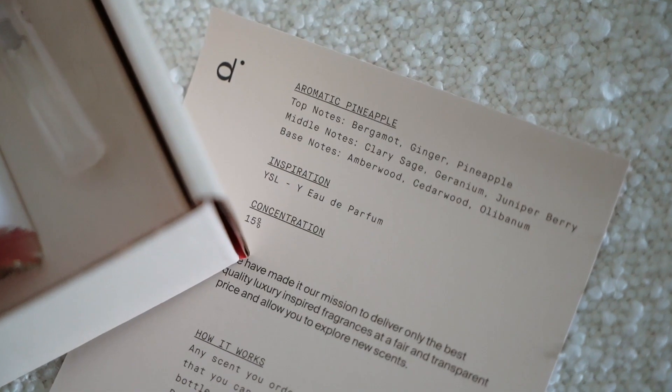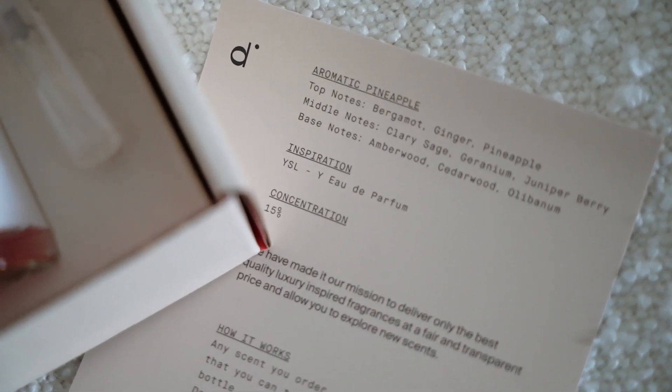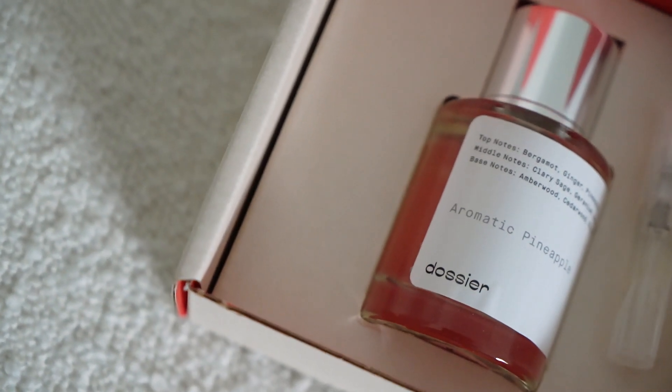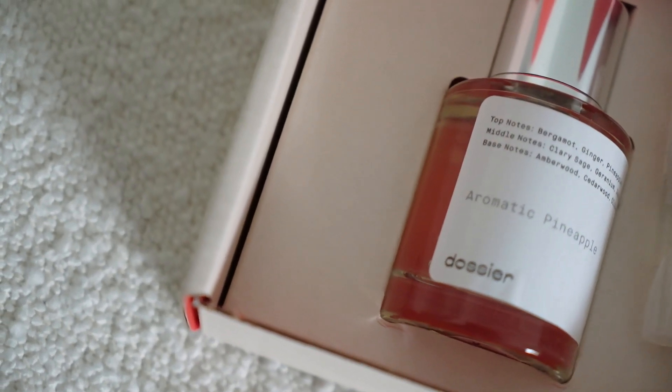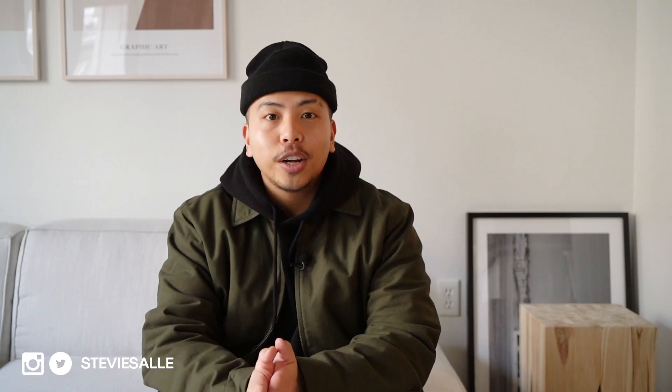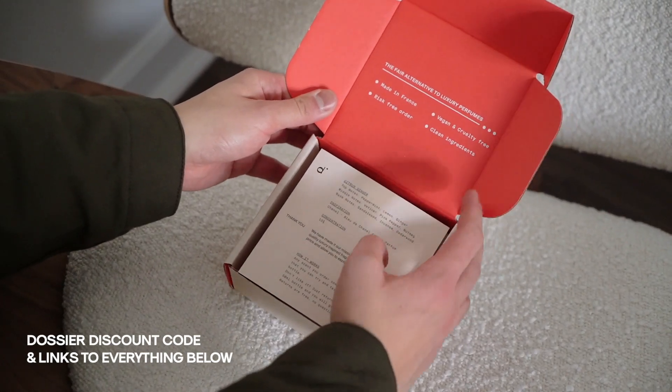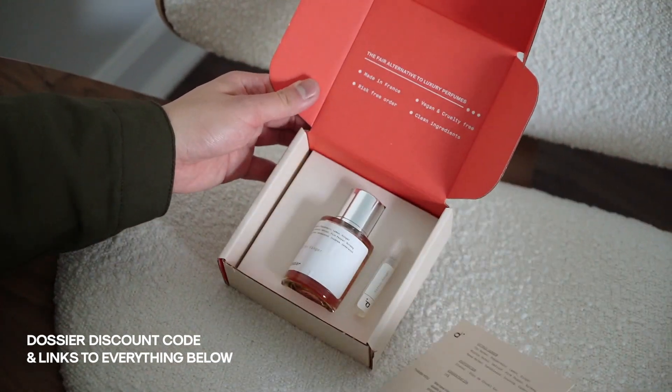They also sent me another one — an alternative to the YSL eau de parfum. The Aromatic Pineapple from Dossier is the affordable alternative for that YSL one. Overall, Dossier is an amazing company and concept — I highly recommend checking them out. Links are in the description box below and you can use my code to get a discount off your first Dossier purchase.